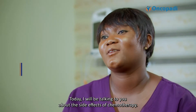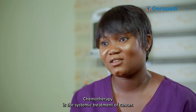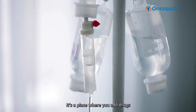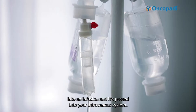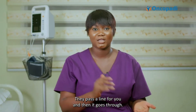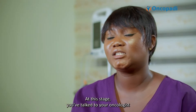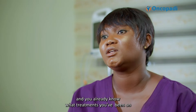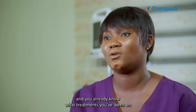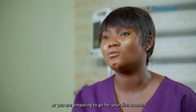Today I'll be talking to you about the side effects of chemotherapy. Chemotherapy is the systemic treatment of cancer. It's where drugs are put into an infusion and then passed into your intravenous system — they pass a line for you and it goes through. At this stage, you've talked to your oncologist, you already know what treatment you've been put on, and you've already taken your first course or you're preparing to go for your first course.